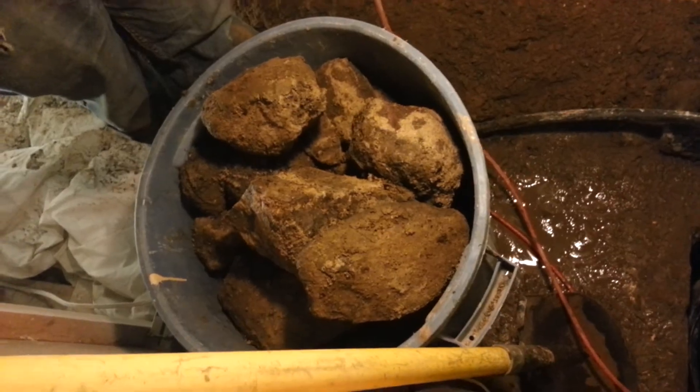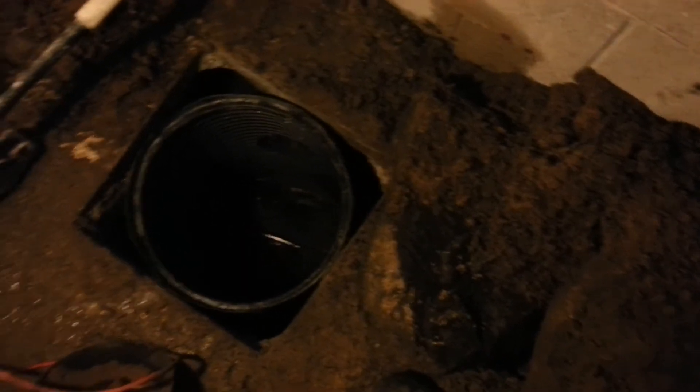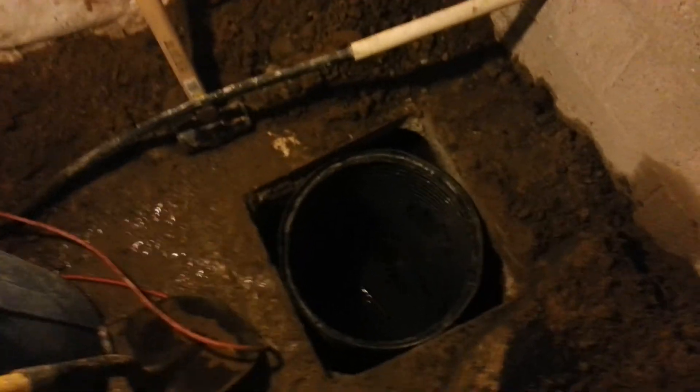That is basically the same size as that hole, and two very large rocks. Anyway, nonetheless, it's finally in and hopefully that'll make a good impact for this job.